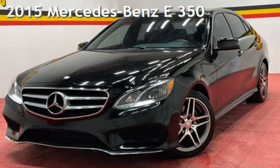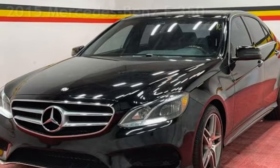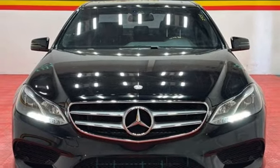Presenting a preowned 2015 Mercedes-Benz. This four-door sedan has a six-cylinder, 3.5-liter V6 engine, with rear-wheel drive and an automatic transmission.